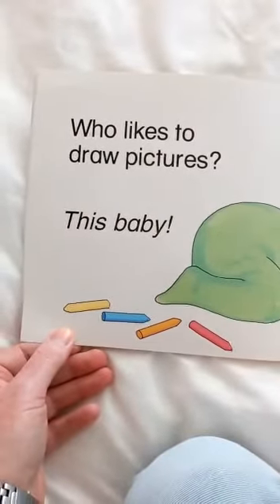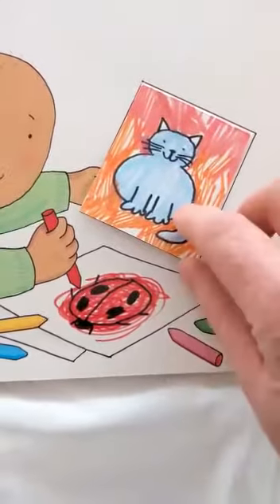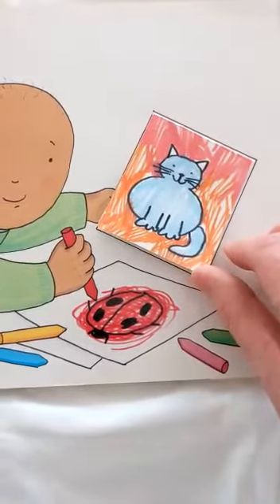This baby likes to draw pictures. What's he drawing? Is that a cow? Or is that a dog? Or is that a cat? Meow!